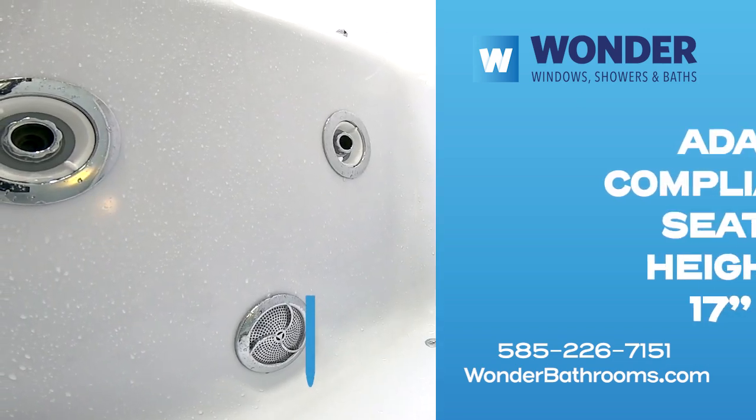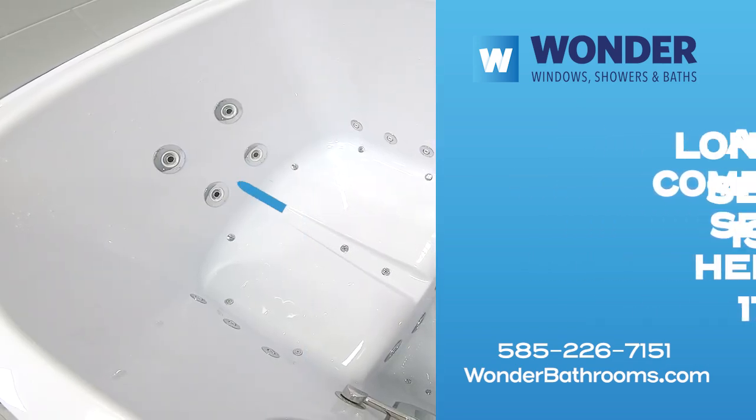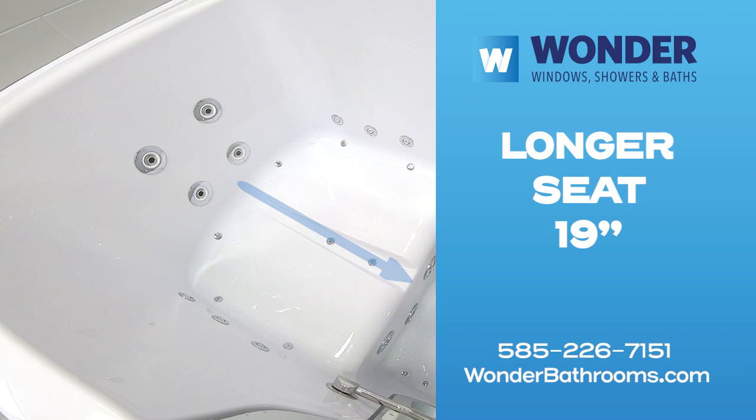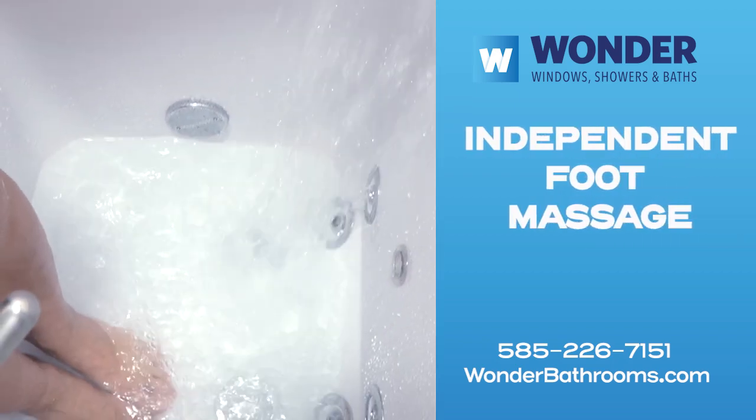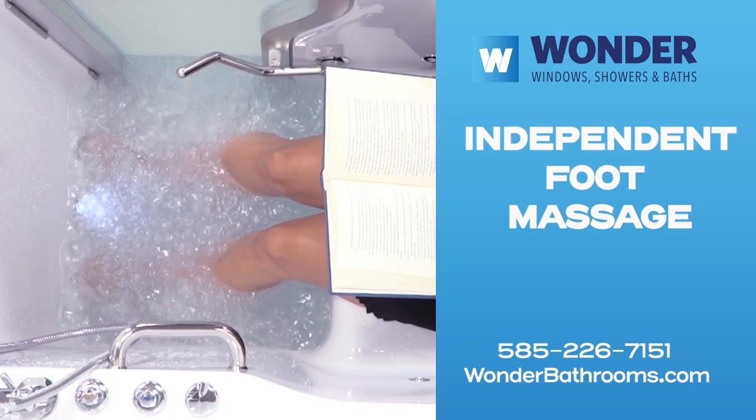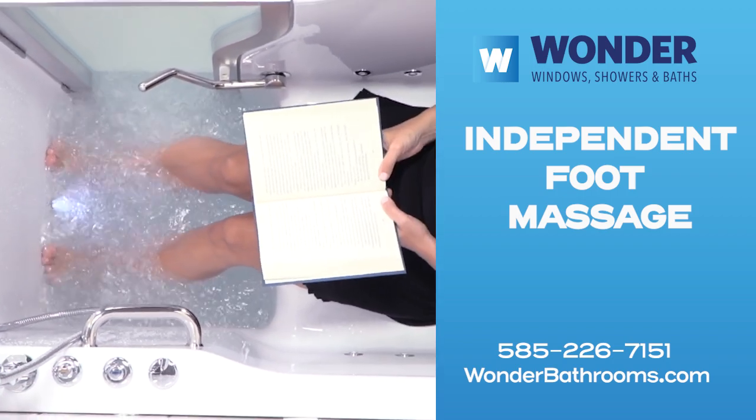With an ADA-compliant 17-inch seat height plus a 19-inch seat length for added leg support, the Wonder Tub is available with our exclusive optional independent foot massage. No need to fill the entire tub to enjoy a relaxing hydro foot massage.